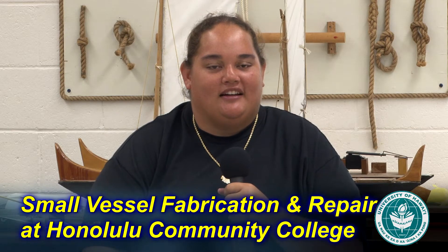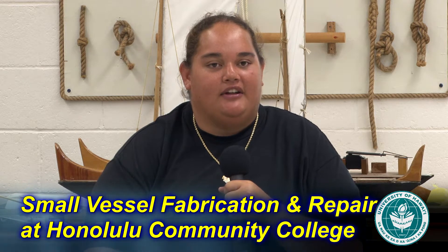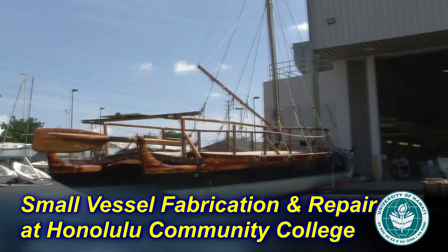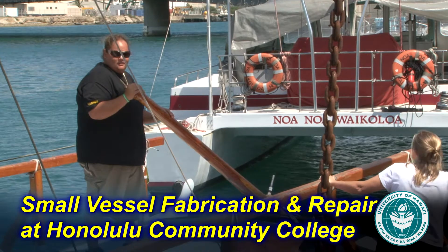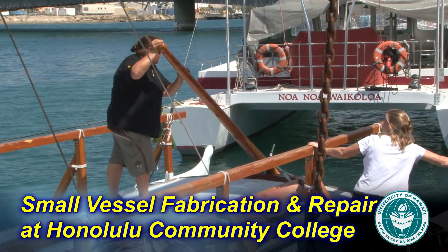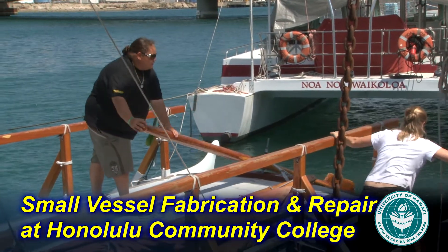My name is Moani Heemuli. I graduated from Hākīpū'u Learning Center in 2009, and I'm currently enrolled in the Small Vessel Fabrication and Repair Program. I chose to come to Honolulu Community College because I got involved with Hokule'a while I was still in high school. And being with Hokule'a and the Polynesian Voyaging Society, they introduced me to the Marine Education and Training Center, which offers the Small Vessel Fabrication and Repair Program, and I wanted to be here ever since.